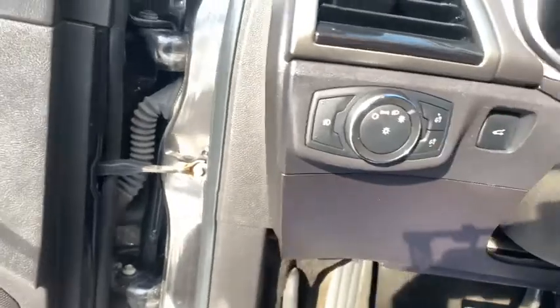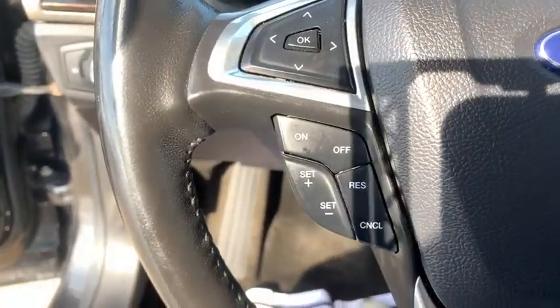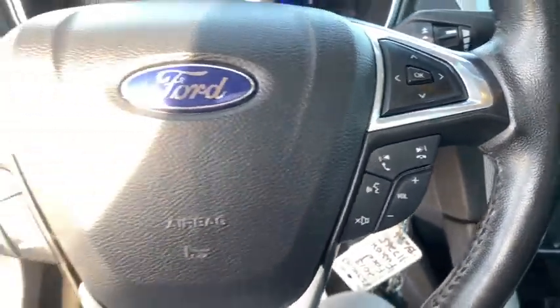Here are some of this vehicle's great options: traction control, dual airbags, alloy wheels, power steering, four-wheel disc brakes, AM FM CD, MP3 radio, CD player, electronic stability control.